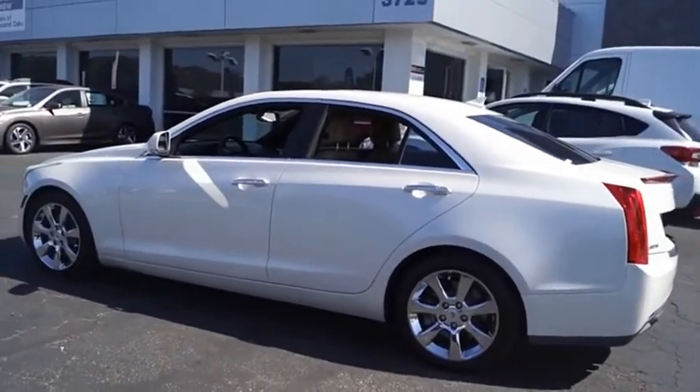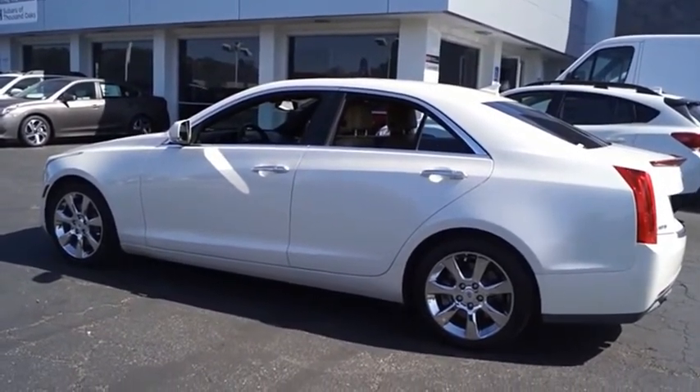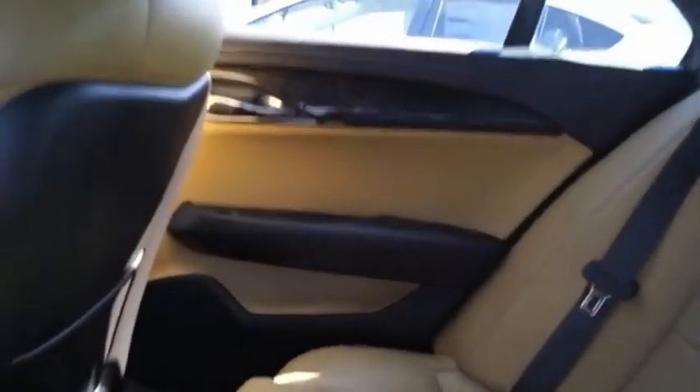The ATS debuted in 2012 as an American-made compact luxury sedan. The ATS gives the driver incredible comfort and control over a nimble, hard-driving compact that directly competes with the 3 Series.